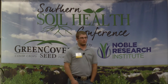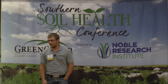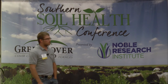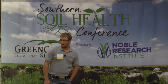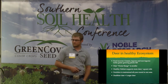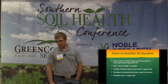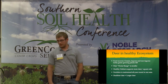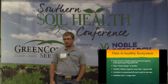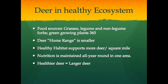Deer in a healthy ecosystem have food sources of grasses, legumes, and non-legume forbs - they have a wide range of foods. Green growing plants and high quality forages all year round is what they really prefer. In a healthy ecosystem, the deer home range is smaller and a healthy habitat supports more deer per square mile. Some people see that as a pasture issue, but some also see it as a benefit - economic return on hunting. If you have a lot of deer per square mile, you probably have a healthy ecosystem you can capitalize on.